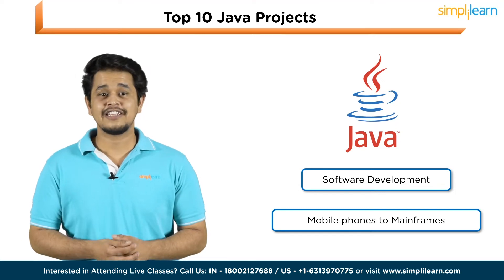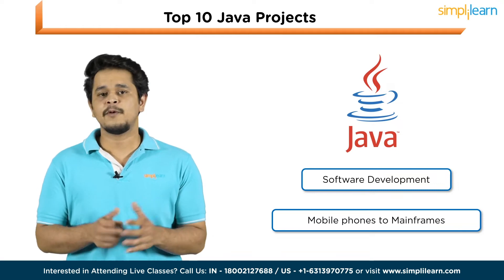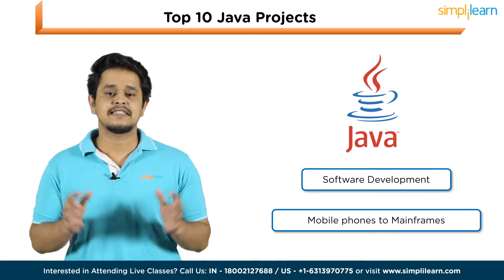Java is the leading programming language in the IT industry, and it is being used for almost every type of software development. From mobile phones to mainframes, Java is present everywhere.